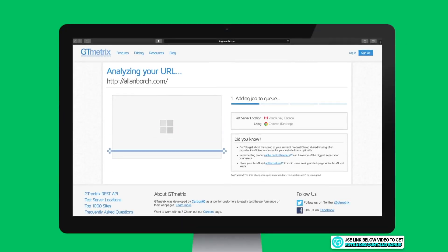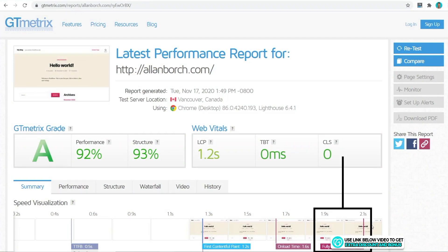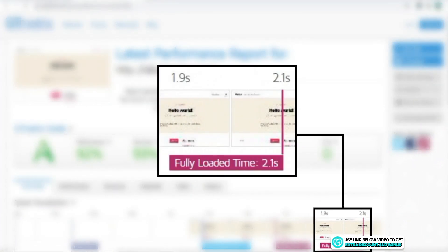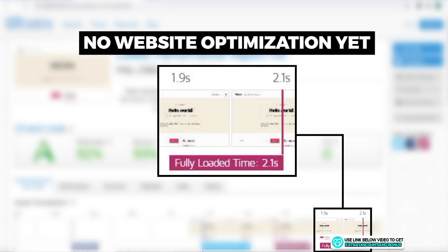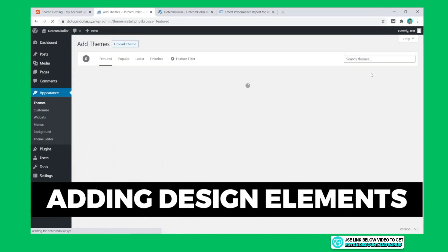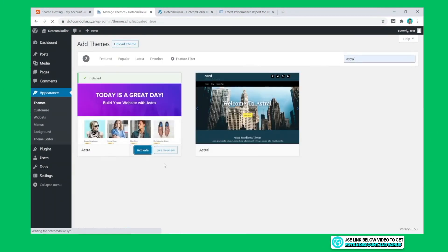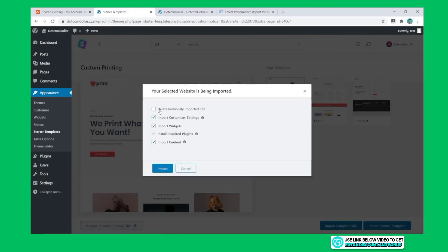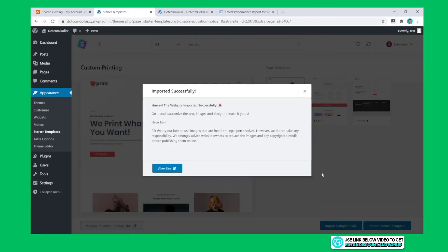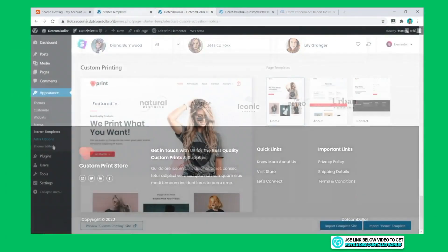Speed and uptime performance tests: after installing the basic WordPress site, I tested the speed using GT Metrics — the result was 2.1 seconds. This isn't promising compared to other hosting providers, but I won't judge yet as the site is not optimized. I'll now add some design elements to increase page size. My course will guide you through this step by step. I'll also install some free plugins to speed up the website.